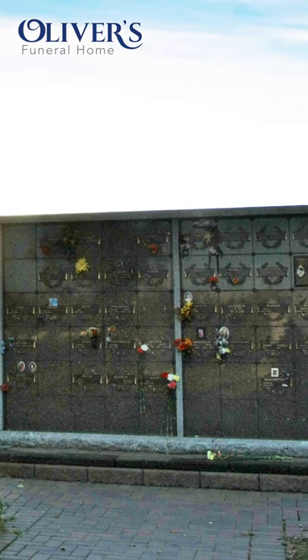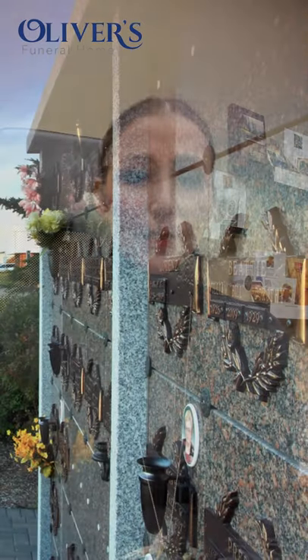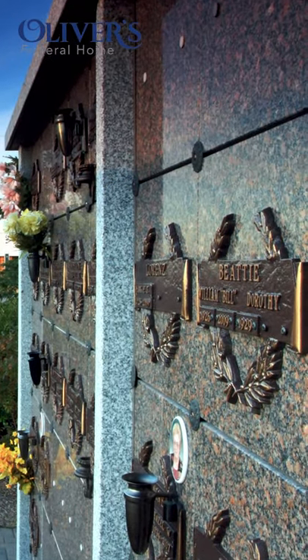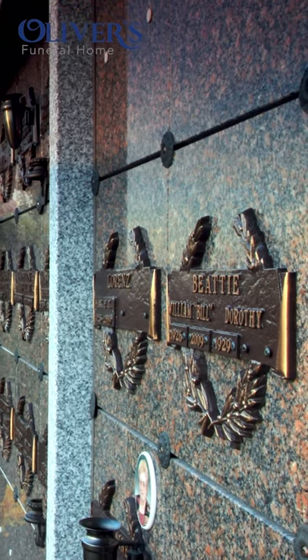If you choose to inter in a columbarium, that is an above-ground outdoor structure made up of individual niches specifically for the entombment of cremated remains. It provides family and friends a place to come to remember and visit their loved one. Each niche will hold up to two urns as well as any keepsake items you may want to leave with your loved one. The niche fronts can be personalized with the name and dates or even a porcelain photo of your loved one.